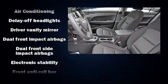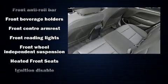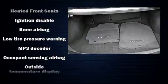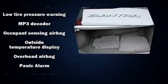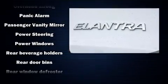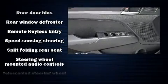Hyundai also prioritized safety and security by including dual front impact airbags with occupant sensing airbag, front and side impact airbags, brake assist, and ABS brakes. With electronic stability control supplementing mechanical systems, you'll maintain precise command of the roadway.